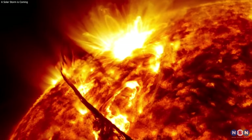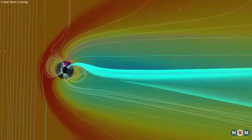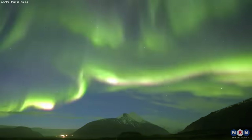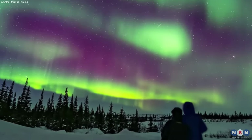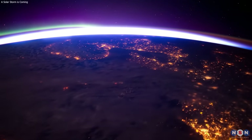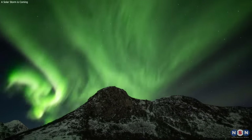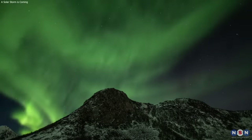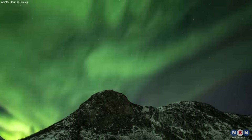So, there you have it folks — everything you need to know about the solar storm, the geomagnetic storm, and the aurora lights. This is a rare and exciting opportunity to witness the beauty and power of the Sun-Earth connection, and we hope you don't miss it. I hope you enjoyed this video and learned something new and interesting. If you did, please give us a like and subscribe to our channel for more videos like this. If you have any questions or comments, please leave them below and we will try to answer them. Thank you for watching, and see you next time.